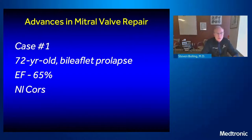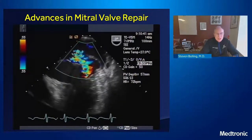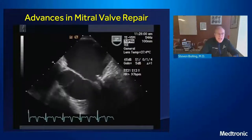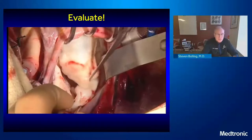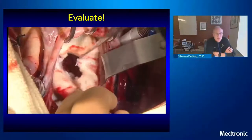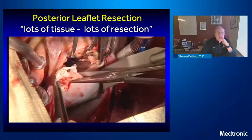This is a 72-year-old with bileaflet prolapse, EF of 65, normal coronaries. Looking at this echo, this patient has a very large bileaflet prolapse. You can see that the hinge point of the posterior leaflet has moved up the atrial wall — atrialization of the hinge point. The first thing I do is evaluate the valve, see if there are broken cords. This patient did not have them, but you can see they have a lot of tissue. Lots of tissue equals lots of resection in this case.